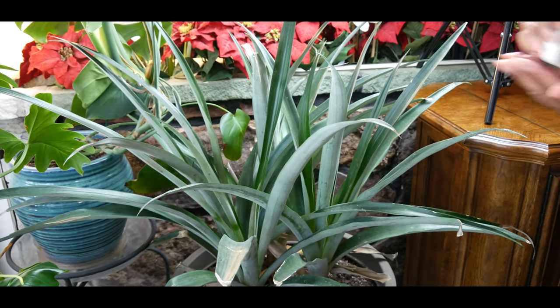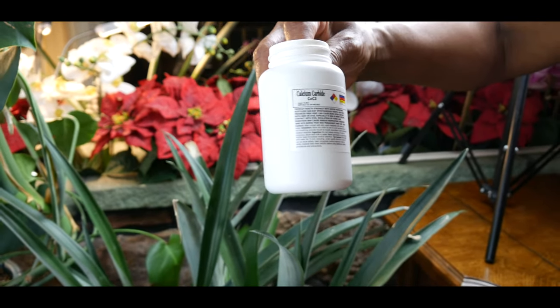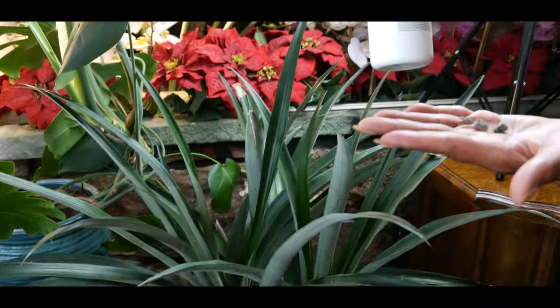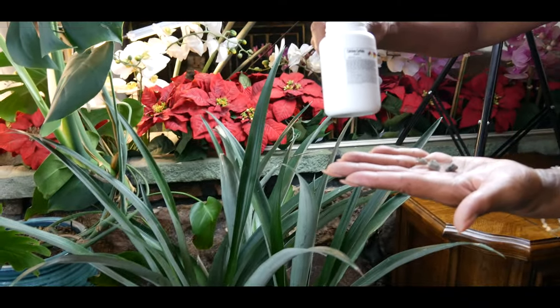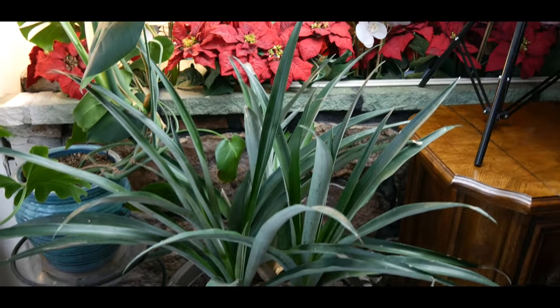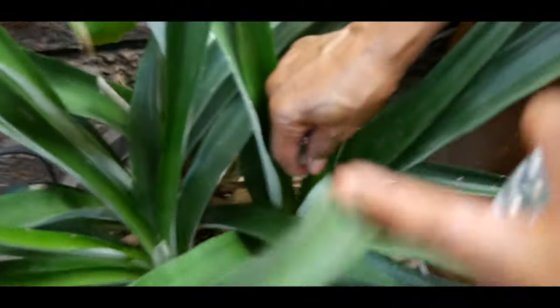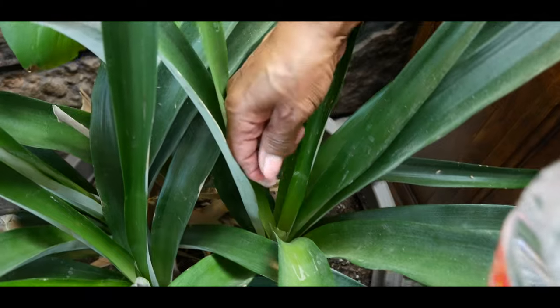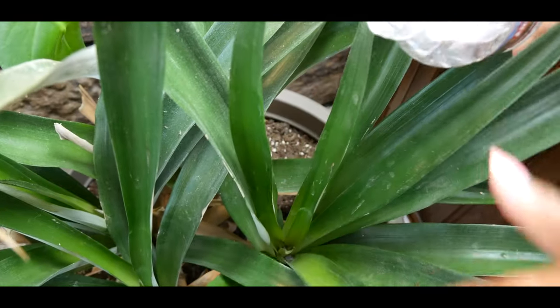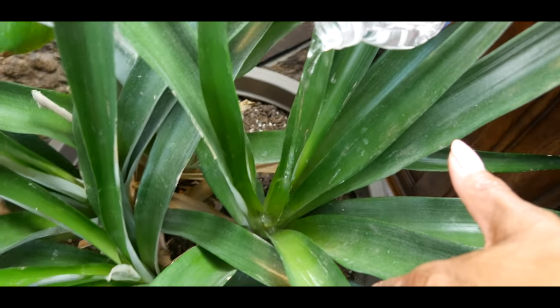I'm going to apply just three of these pellets from this particular product, which you can get at the health food store. I'm going to show you how I drop it in the center of the pineapple plant, pour a little water, and watch how it produces the acetylene gas. I'm going to drop two pellets in here like this, then pour water on it — and you can see it producing the gas.